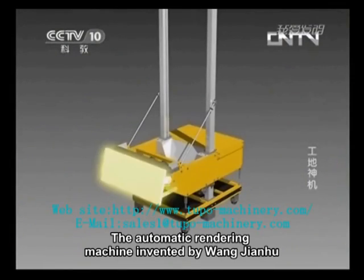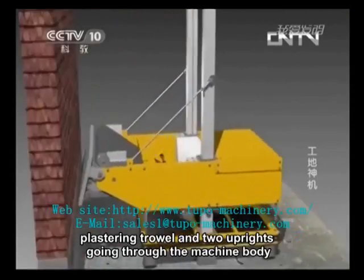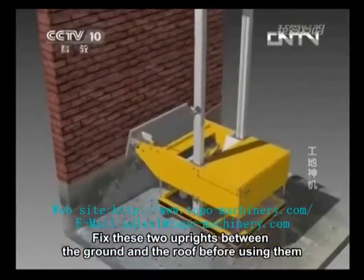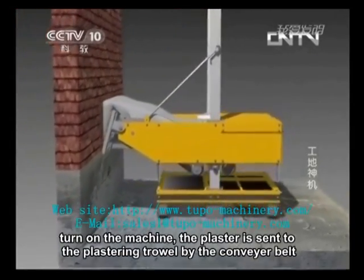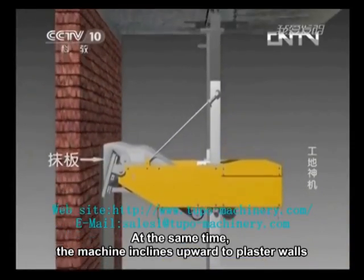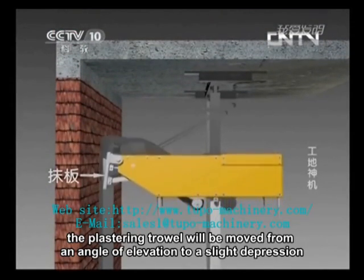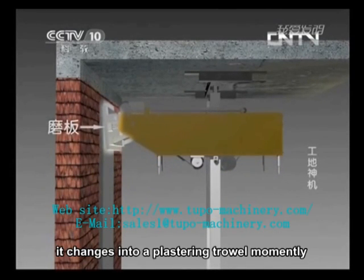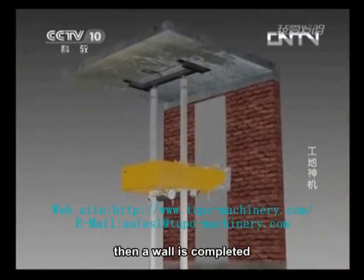The automatic rendering machine invented by Wang Jianhu is mainly composed of a machine body, plastering trowel, and two uprights going through the machine body. Fix the two uprights between the ground and the roof before use, then fill the ash pit with plaster. Turn on the machine; the plaster is sent to the plastering trowel by the conveyor belt. At the same time, the machine inclines upward to plaster walls. When the machine comes close to the roof, the plastering trowel moves from an angle of elevation to a slight depression, then the machine declines to float the plaster just applied. Then a wall is completed.